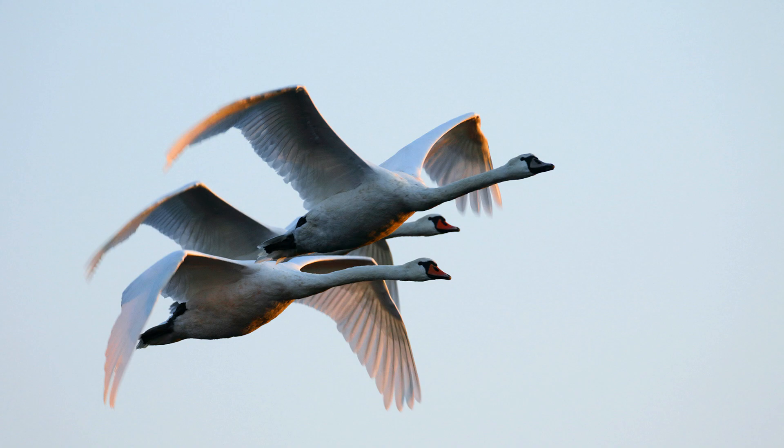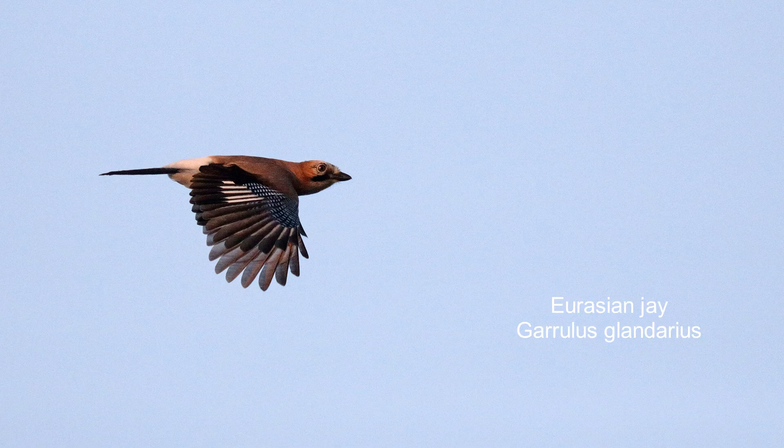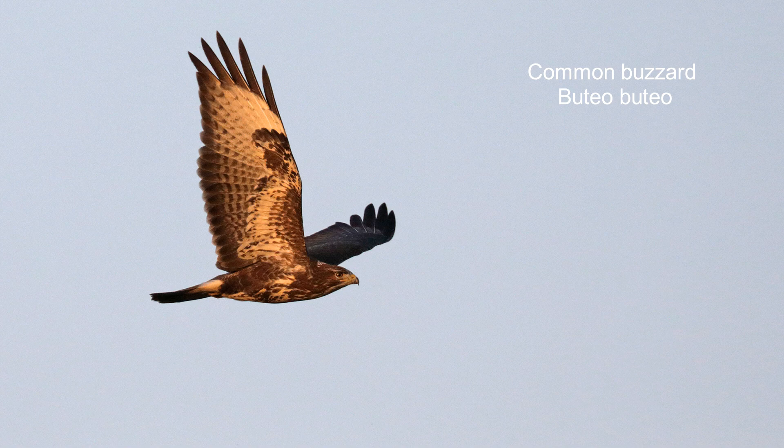And again, she was lucky and captured many beautiful and, in some cases, rare birds.